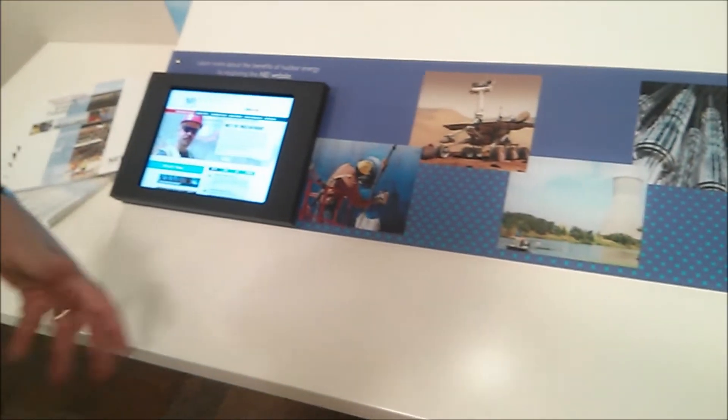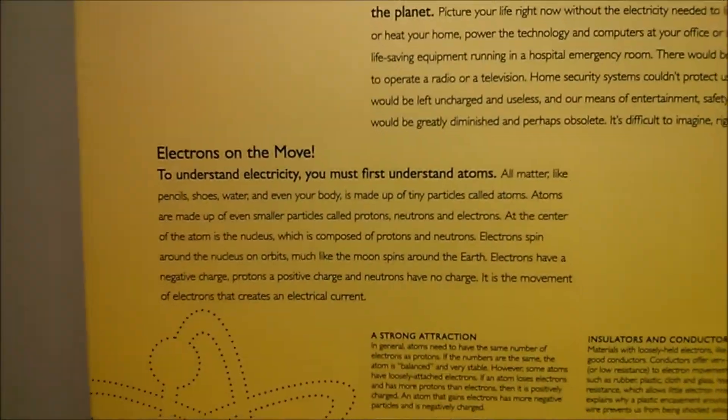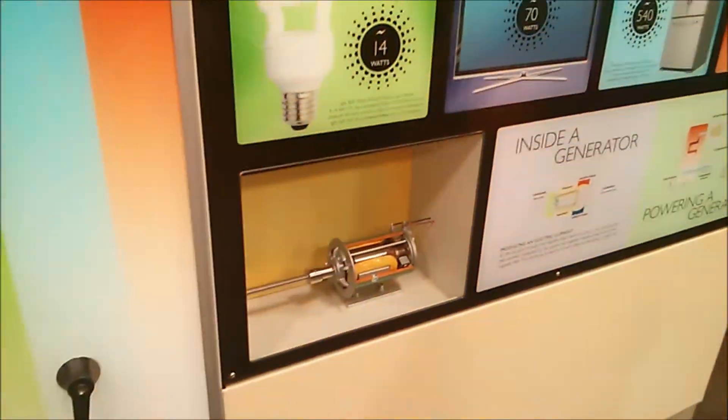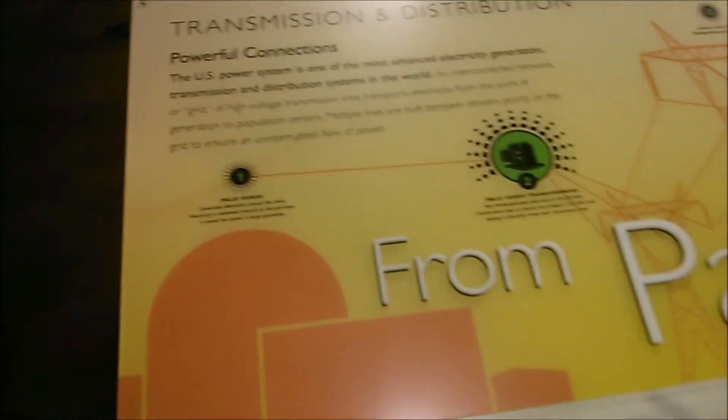Different reactor designs, fuel enrichment, radiation — whatever it may be, all of that information is available here. You can also learn how energy gets from Palo Verde or another power plant to your home.